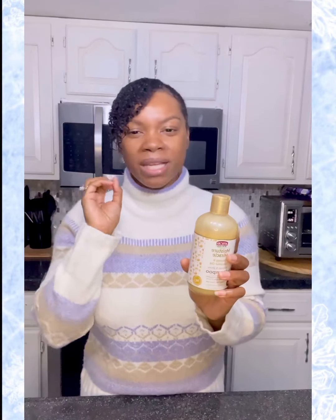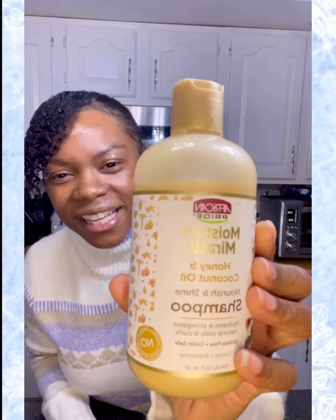Again, this is African Pride Moisture Miracle honey and coconut oil. If you have young ones — little girls, little boys — whose hair needs some hydration, this is it. Really really good stuff, really mild, so you don't have to worry about being harsh on your children's hair or even your own. It's color safe and super mild, non-stripping, so you don't have to worry about your color.